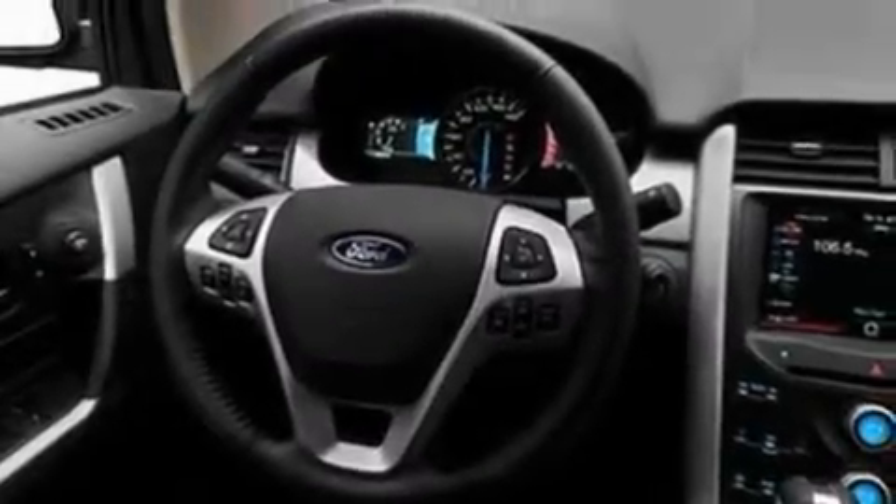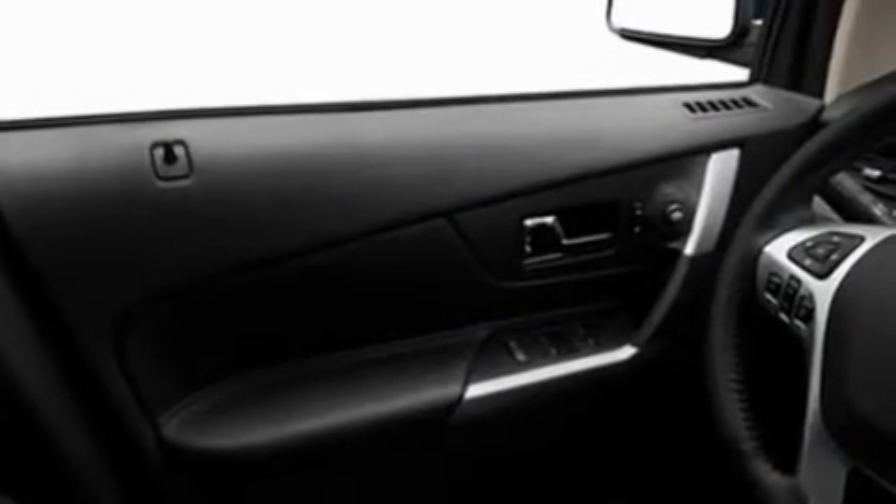Its top features include dual-power seats, a speed-sensitive volume control system, cruise control, a six-speaker audio system, leather and alloy steering wheel trim, a four-wheel independent suspension, 18-inch wheels, a low-tire pressure indicator, heated side-view mirrors, and a rear spoiler.